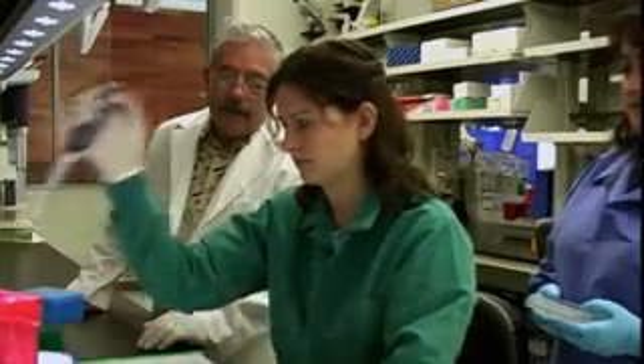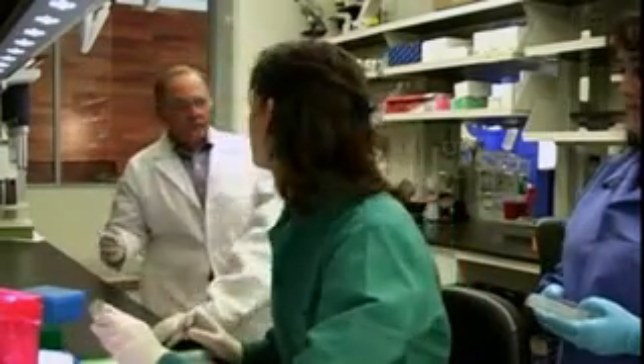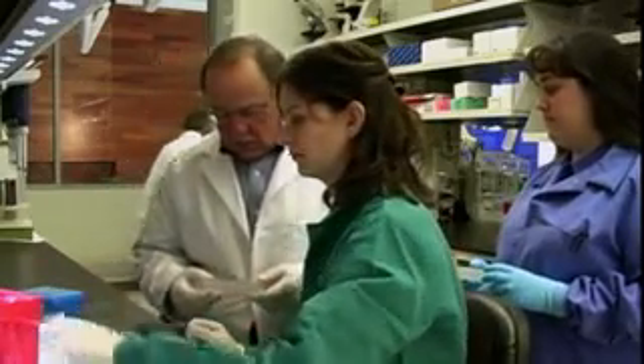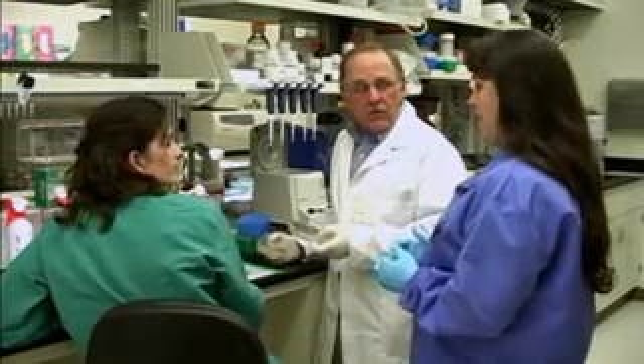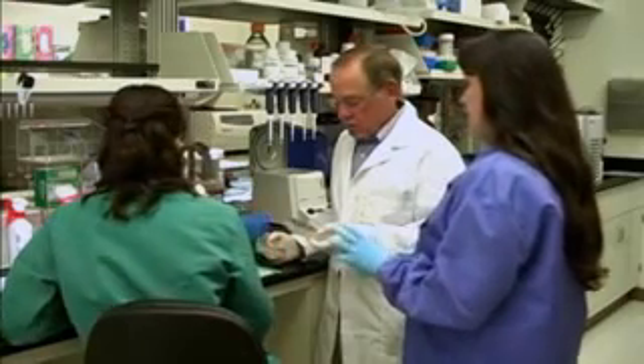The Rocky Mountain Laboratories had a critical mass of talented scientists who were in the same place, interacting with each other, and fully capable of studying everything from basic science to the ultimate applied development of countermeasures. You have to have a critical mass of people who are talented, who are interested, and can interact with each other — and that's exactly what goes on at the Rocky Mountain Labs.